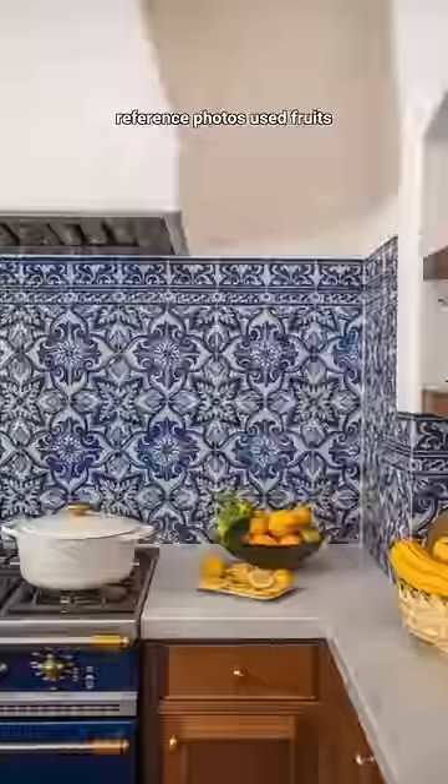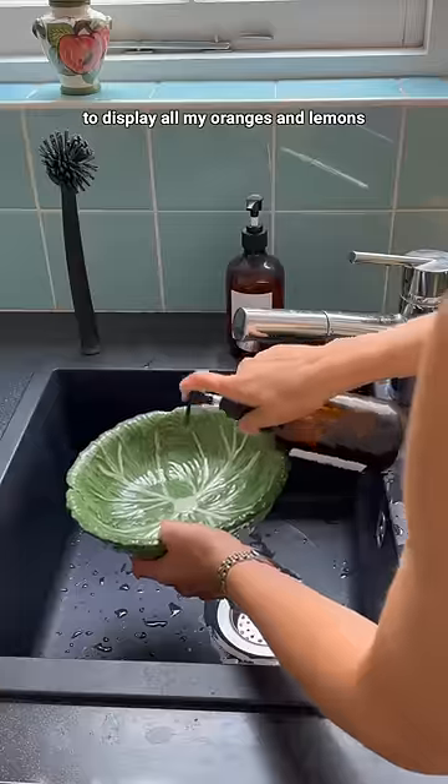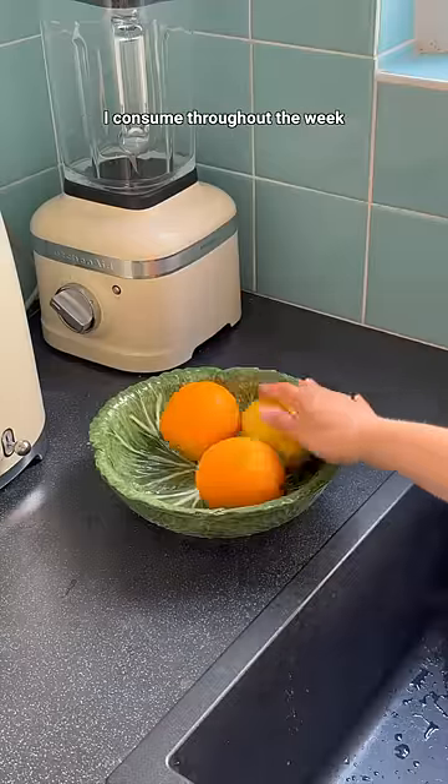I love how a lot of my reference photos use fruits as part of their kitchen decor, so I got this beautiful leaf bowl to display all my oranges and lemons I consume throughout the week.